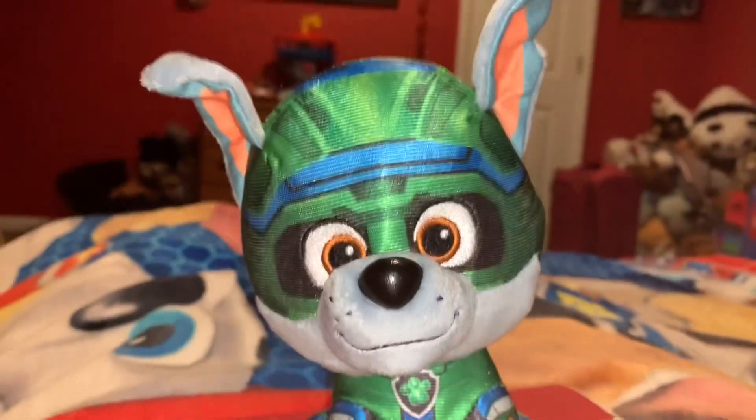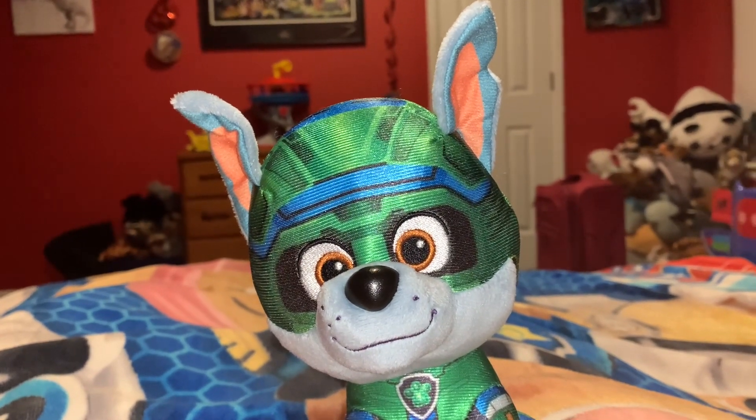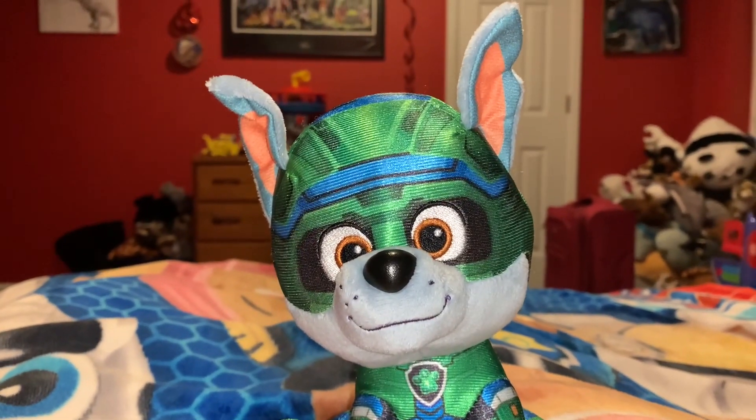Hi guys! And this is also my Halloween special, so happy Halloween everyone! Alright Rocky, for this Halloween themed episode of Predator vs. Prey, let's show them the animals that are going to be in this episode.